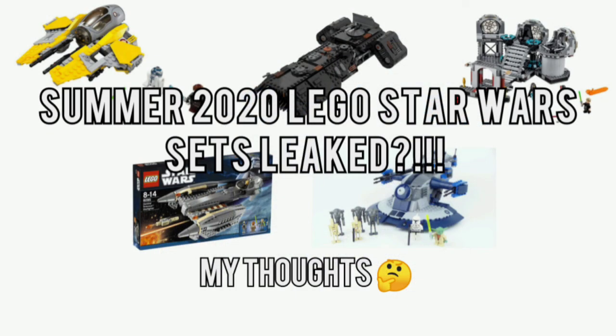But yeah guys, that's going to be it for these leaked sets. If you do like the content you see here, please comment, like, subscribe, and I will see you guys later. I'm InfernoBrix, and peace out.